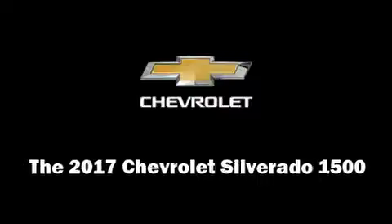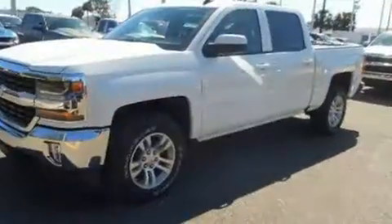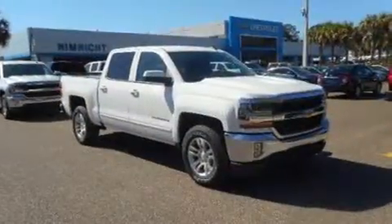Treat yourself to a test drive in the 2017 Chevrolet Silverado 1500. Under the hood, you'll find an 8-cylinder engine with more than 350 horsepower, providing a smooth and predictable driving experience.